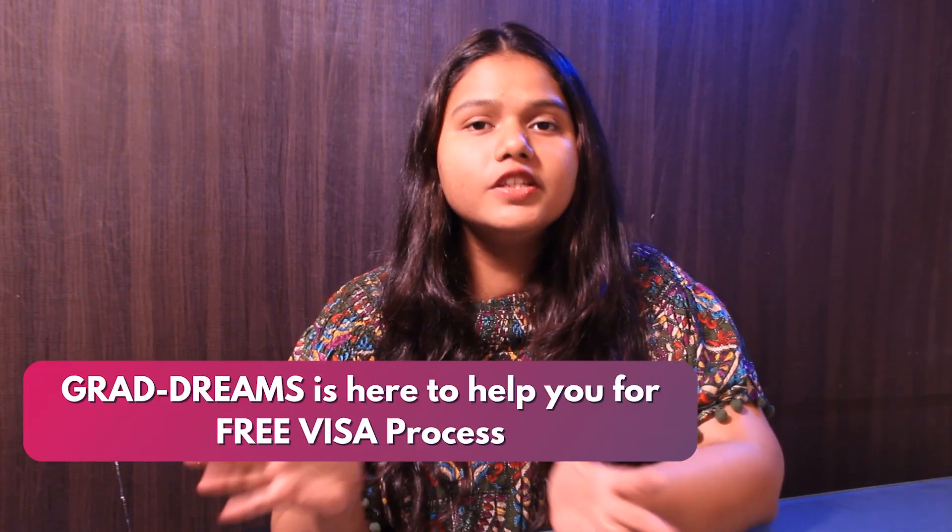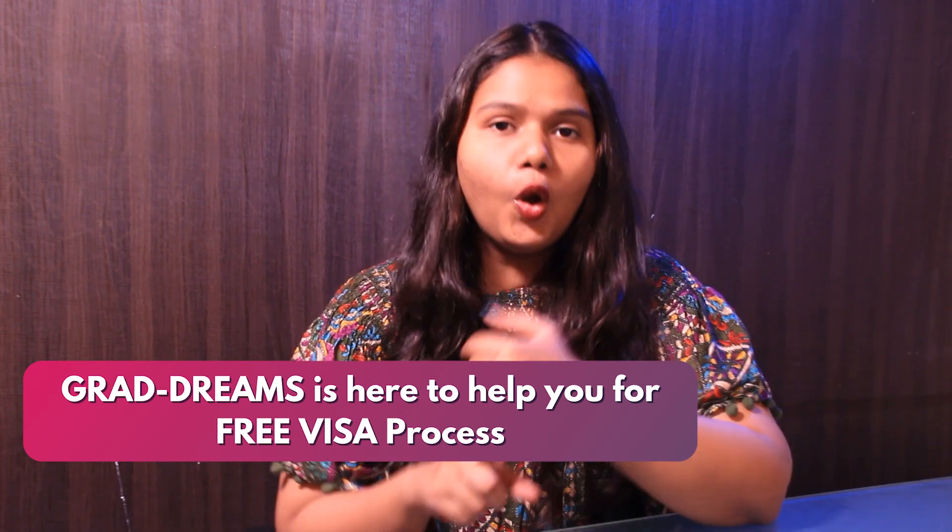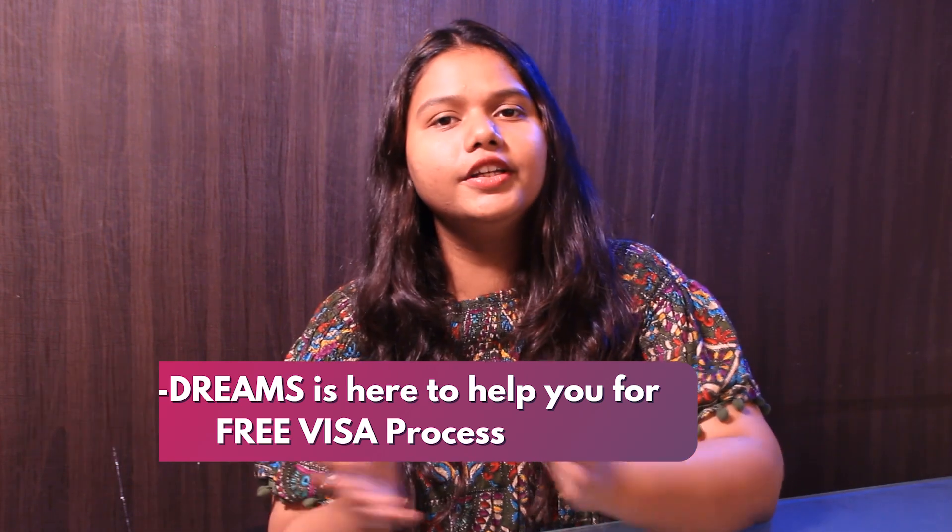Once you get admitted to the university, the last step is the visa process. GradDreams is here to help you with the free visa process, right from the form filling, dates booking, and mock interviews.